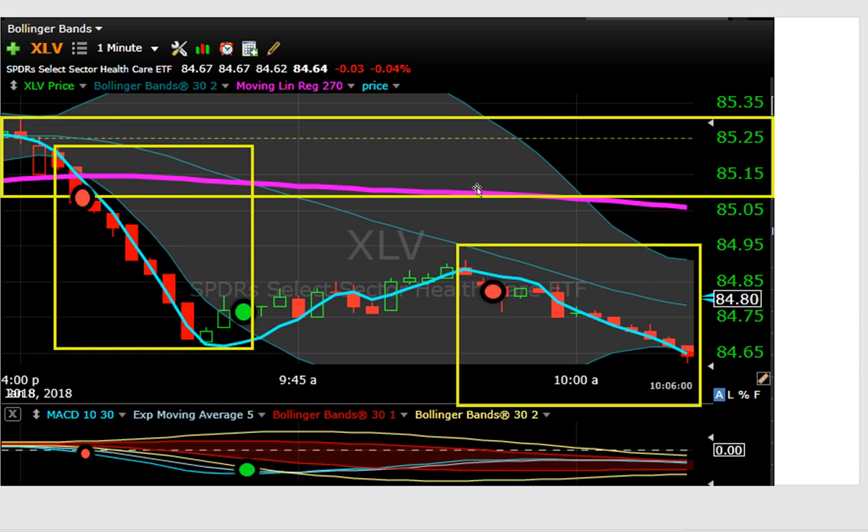Keeping with wanting to be short on the weak sector, this is one where it rolls over before it gets back to the Bollinger Band mean and before it gets back to the RL270. The crossover occurs right in here — an opportunity to get short again. We covered this one a little bit later on a one-two-three as well. On a 20-cent initial risk, which is standard for XLV, that's about a 1R — looks like maybe one and a half, possibly two.